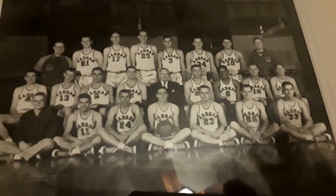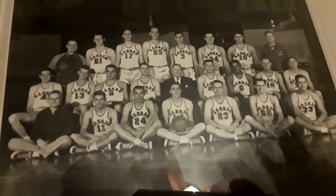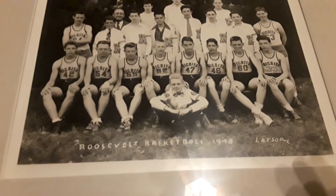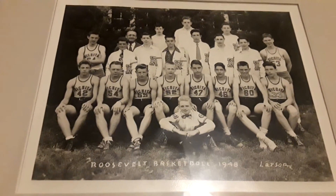Right here we have the team picture of the 1952 Kansas Jayhawks national championship team. Right there in the center is Dr. James Naismith — the legend himself, inventor of basketball. The original rules are right at home in Lawrence at Kansas University, bought by an old graduate of KU. Down here we have the 1948 basketball team — they call it Roosevelt basketball, but I believe this is the Wichita State basketball team. Pretty cool as well.